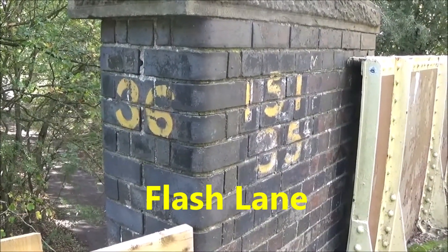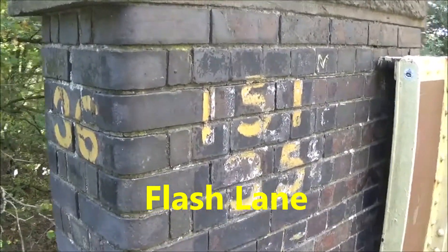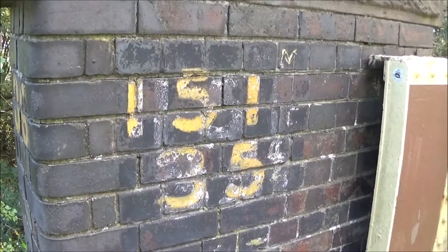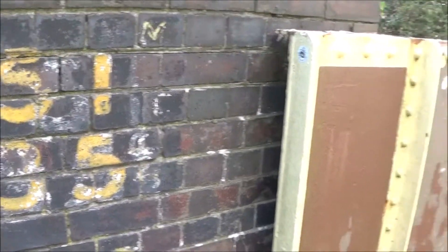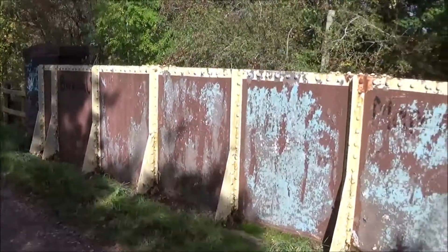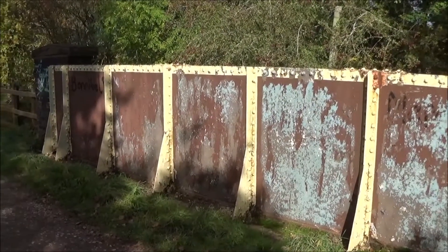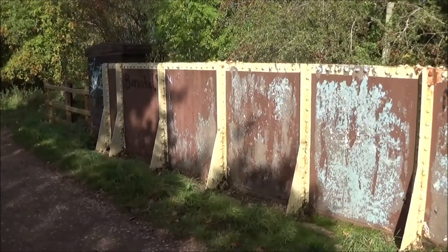A nice little find on this bridge — it goes over Flash Lane. You've got 36 on the side of the bridge and 151 over 35 on the other. Flash Lane Bridge, still in the Great Western Railway colours. I think it indicated third of class — I'm not sure which colour indicated which class in the Great Western Railway, so please leave it in the comments below.